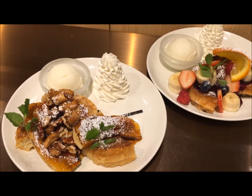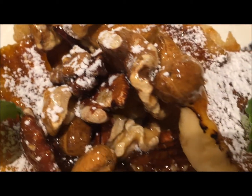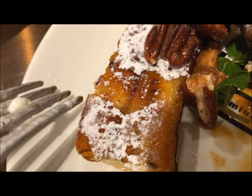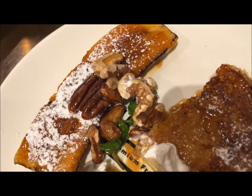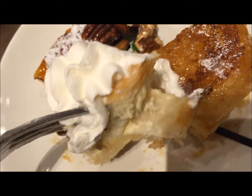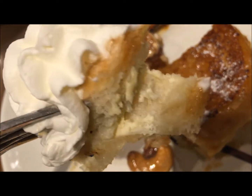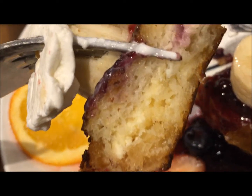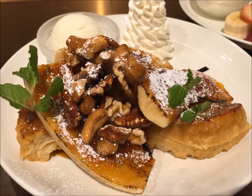Instead of the usual sliced square bread, they use round bread for the French toast, and the bread they use is especially chewy and also fluffy at the same time. It feels really amazing when you bite into it — perfectly toasted on the outside and very moist on the inside. We also love the caramelized banana; it goes so well with the rest of the French toast. They also put some butter or cream cheese inside the French toast, making it even tastier.